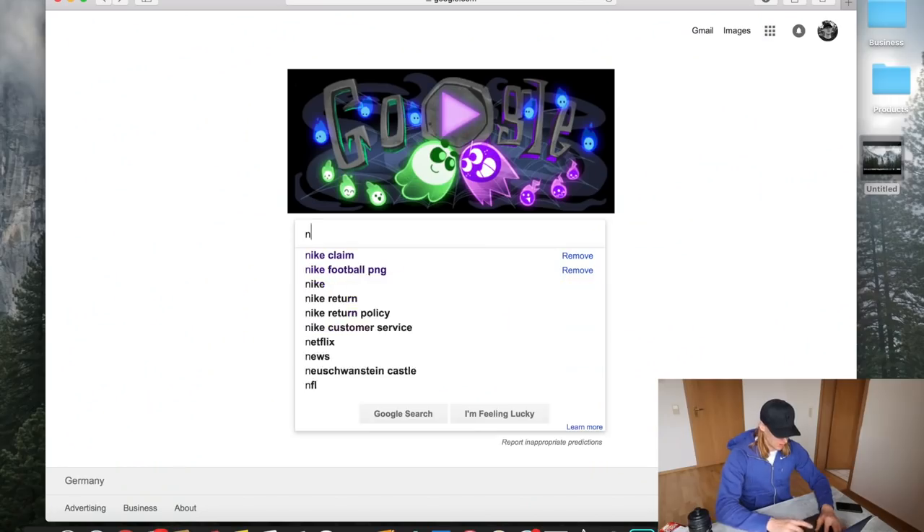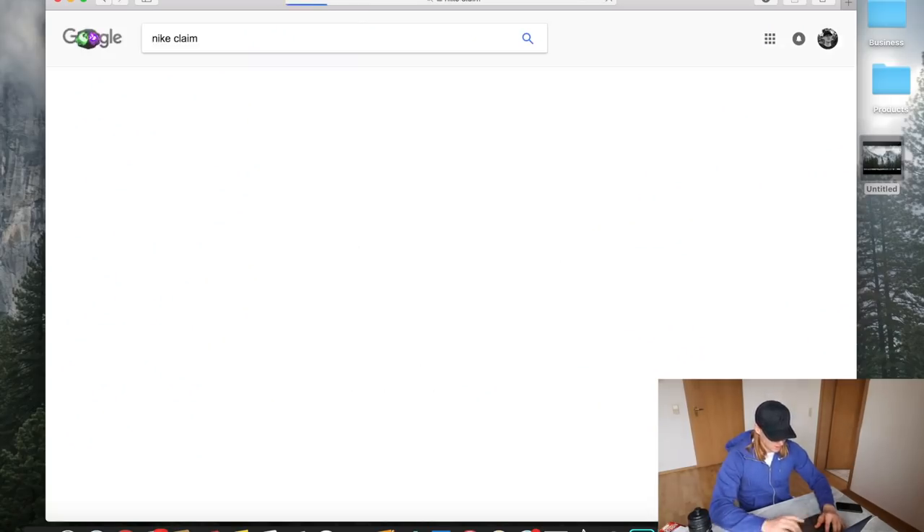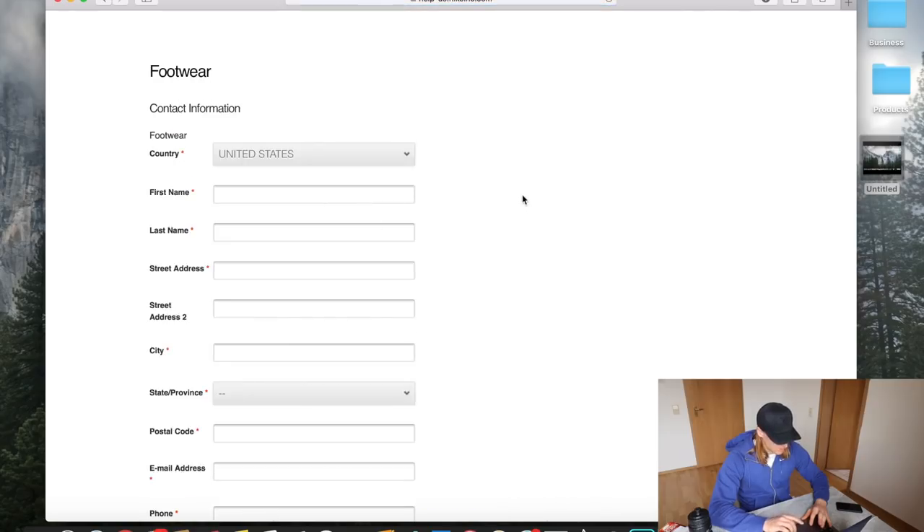The key phrase when it comes to Nike claims is simply 'Nike claim' — not 'shoe claim,' but 'Nike claim.' Those are the two keywords you want to remember for the rest of your life because they are very important in order to return boots to Nike. Hit that link and this is the page you'll have to fill out for your actual return and claim process.